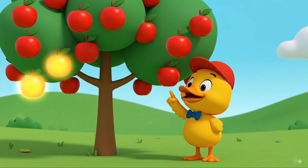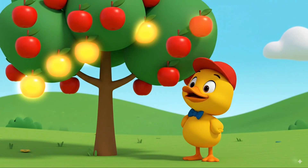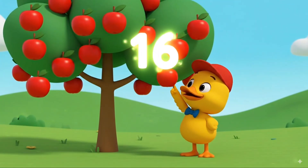Two, four, six, eight, ten, twelve, fourteen, sixteen. That makes sixteen apples.